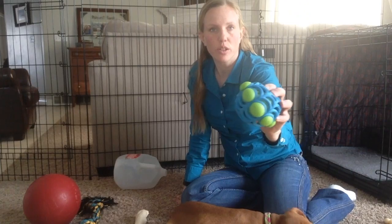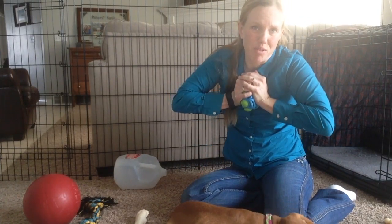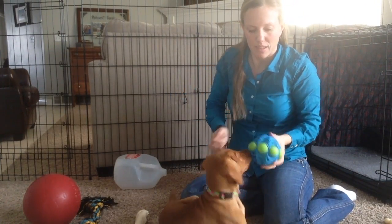I got this toy which is kind of a crazy ball. She's supposed to squeak, but it's practically impossible.